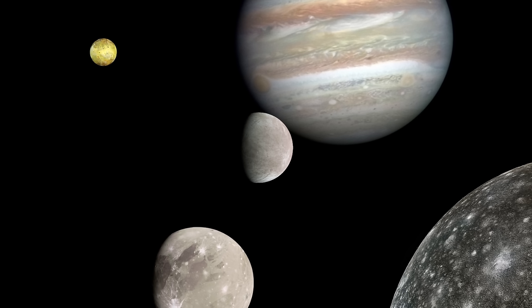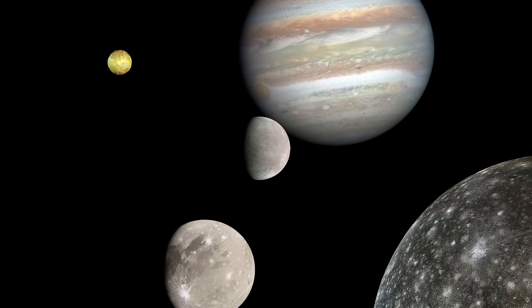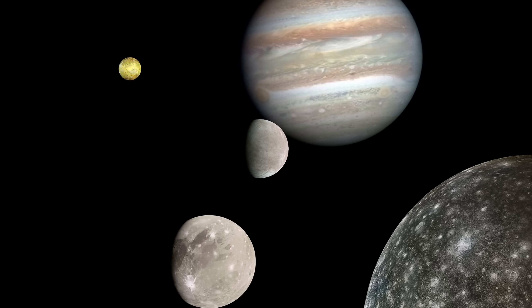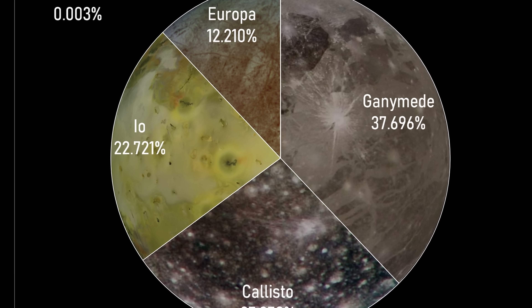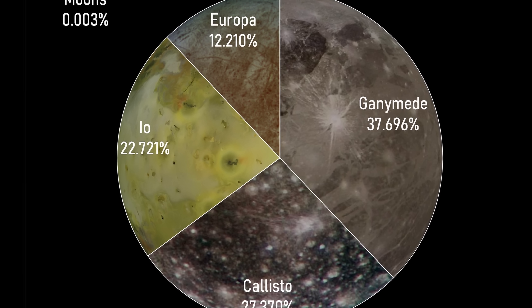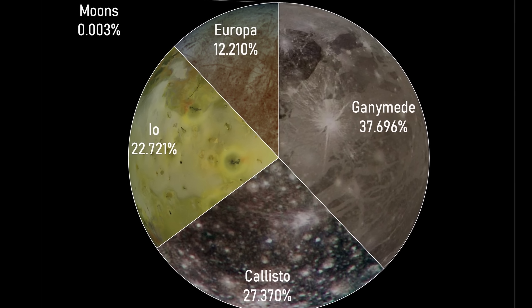Jupiter obviously has quite a lot of moons, but it's really its four main moons, the Galilean moons, that are particularly interesting to scientists. They basically represent most of the mass of all of the moons located here, with Ganymede being the largest, Callisto being the second largest, Io being the third, and Europa being the last.